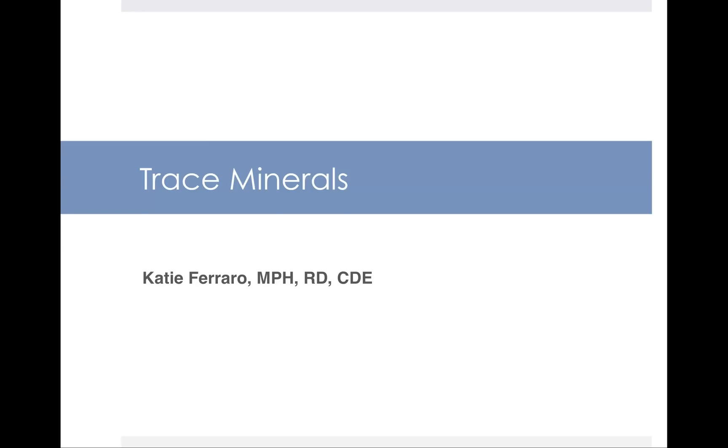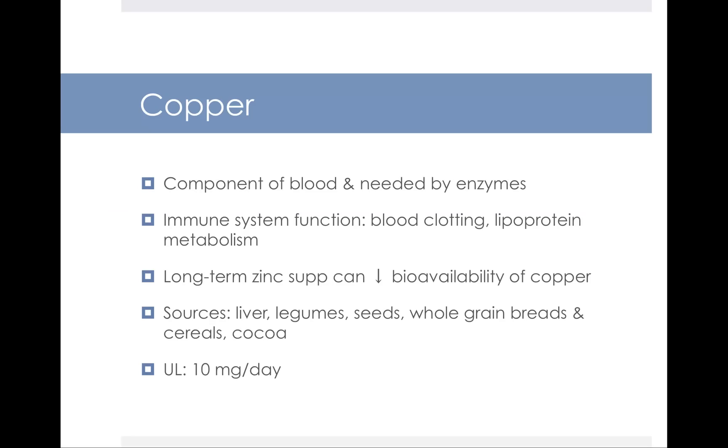Hello and welcome to this lecture on the trace minerals. We'll start by looking at copper. The primary function of copper is that it plays a role in your immune system function. It promotes blood clotting and lipoprotein metabolism. It's a component of your blood and it's needed by enzymes for them to do their job.